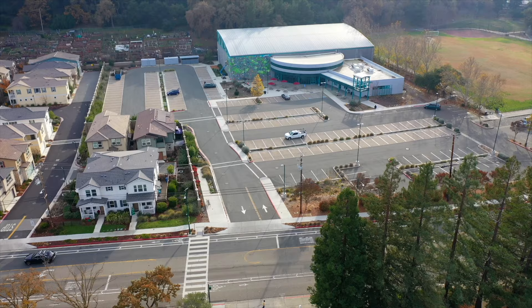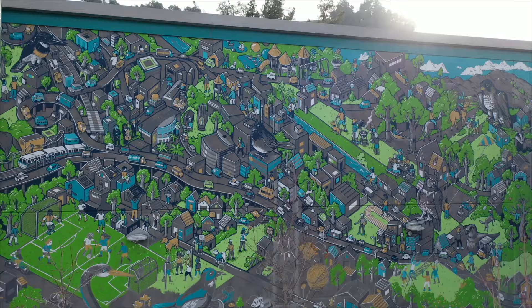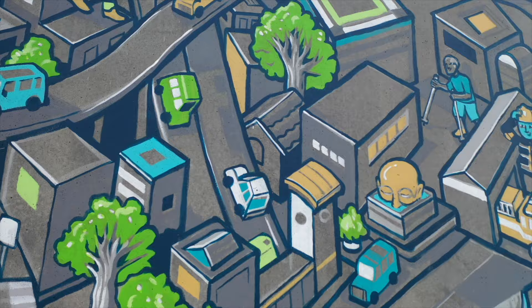From the street, passersby might just notice the color at first, some movement — what has gone from a big gray wall has been totally transformed. As you get closer to the mural, you will see the real treat, which is all of these different Walnut Creek landmarks that you might be able to identify, different characters, people, and pets that you see in Walnut Creek, local flora and fauna.